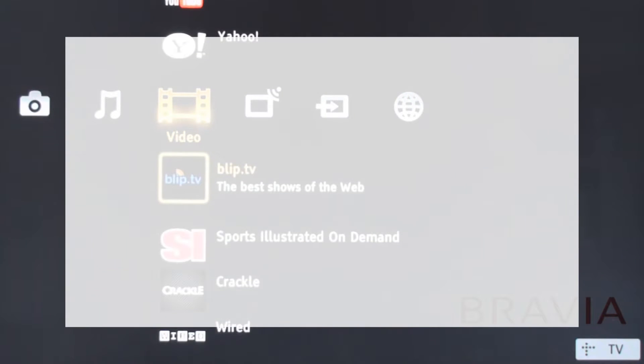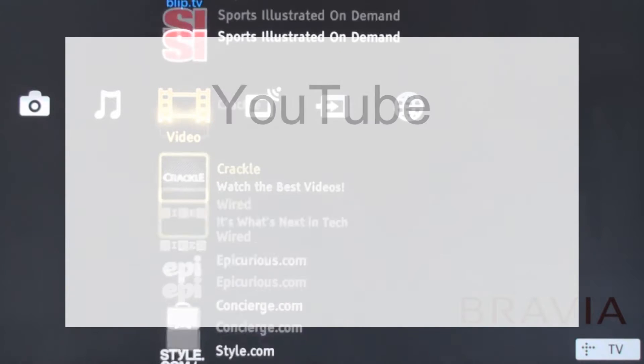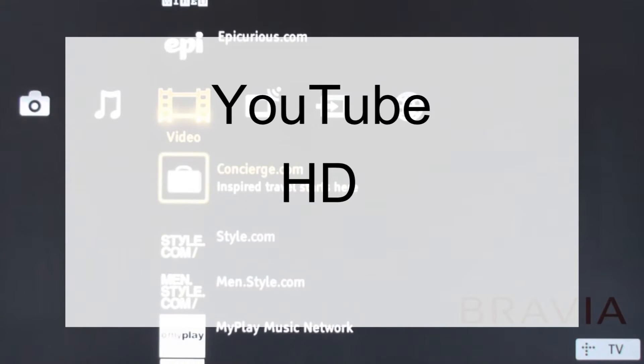So let's have a look at what's on. I'm going to highlight three content options: YouTube, HD programming, and top podcasts.